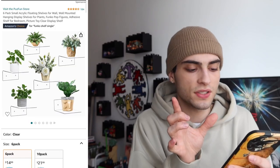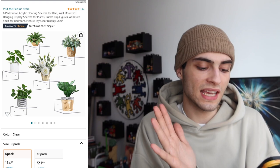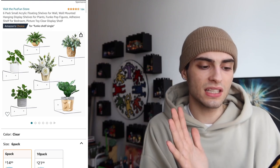Another cool thing I saw but don't own yet is these little clear floating shelves from Amazon — a 6-pack is about $14 and a 10-pack is $21. You can use them for Funko Pops, figures, or shoes, and everything looks like it's floating on the wall. It's a really cool effect if you want to do something different.